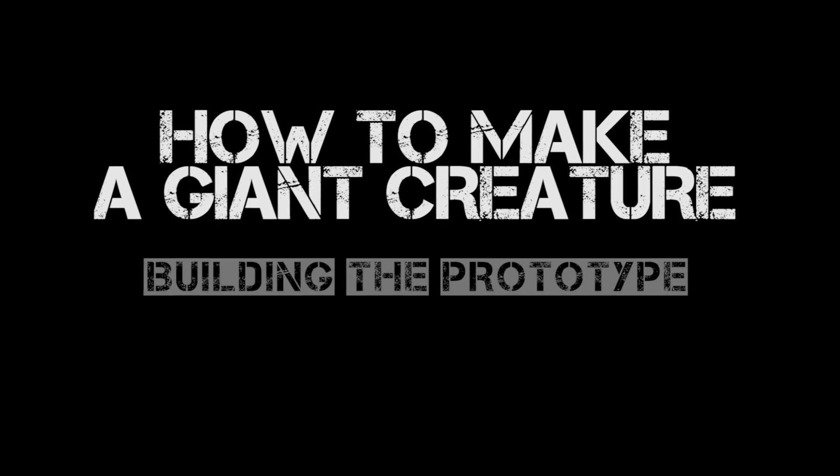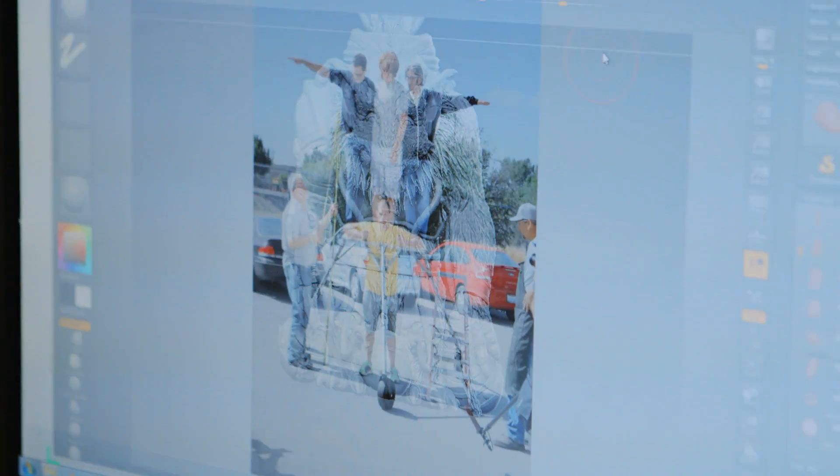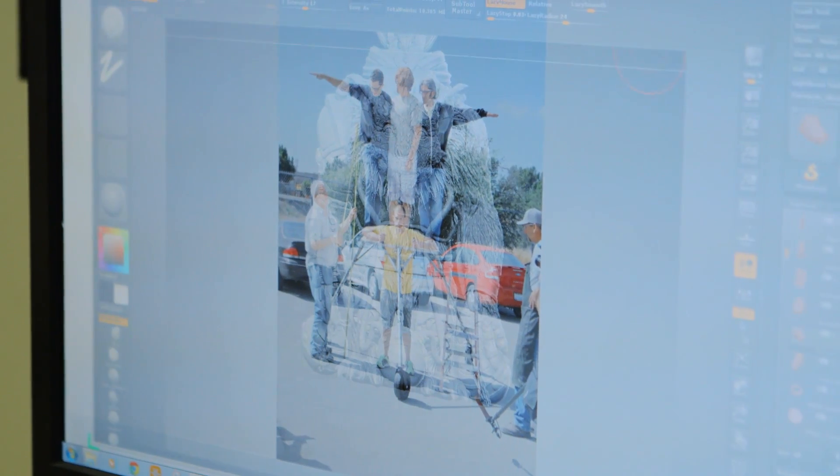We have to make sure that this will actually work, or we're back to the drawing board. Now we're through the design phase — we know what we're going to build. The next step is to prove that it's possible. That's where prototyping comes in.